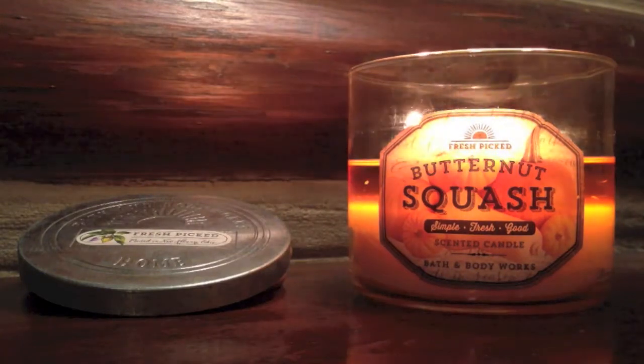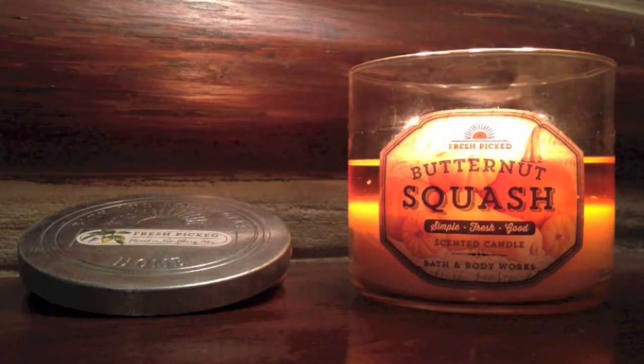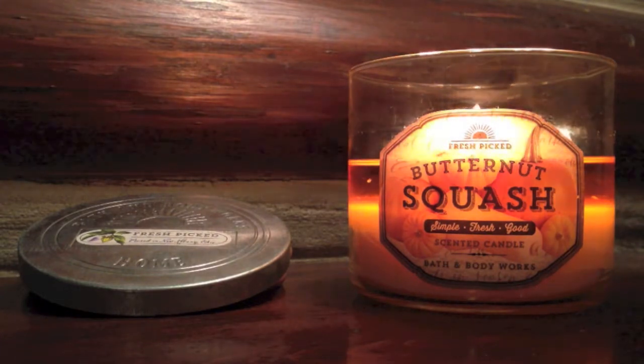Hey guys, so I have another candle review and this time around it's for the 14.5 ounce 3-wick Fresh Picked Butternut Squash candle from Bath and Body Works.